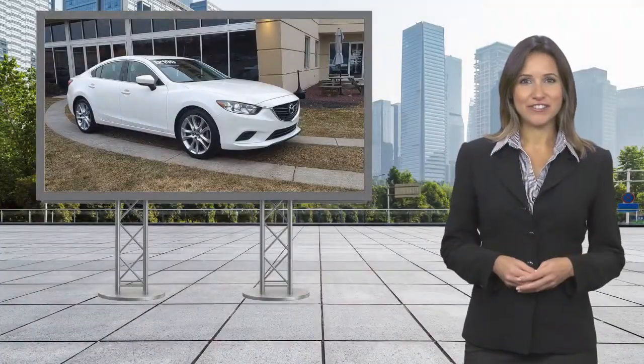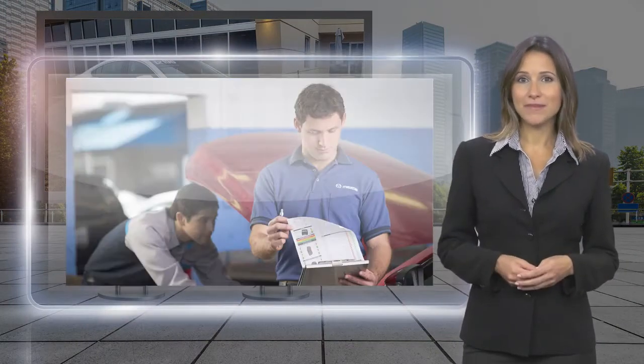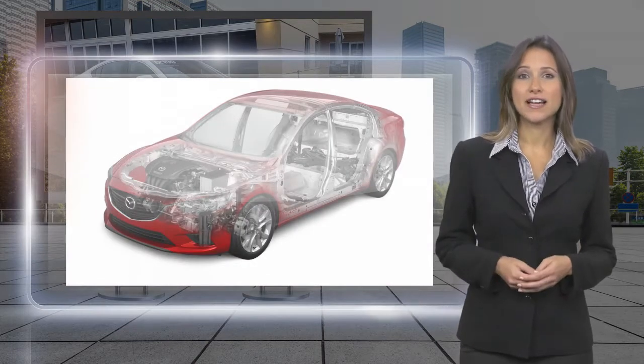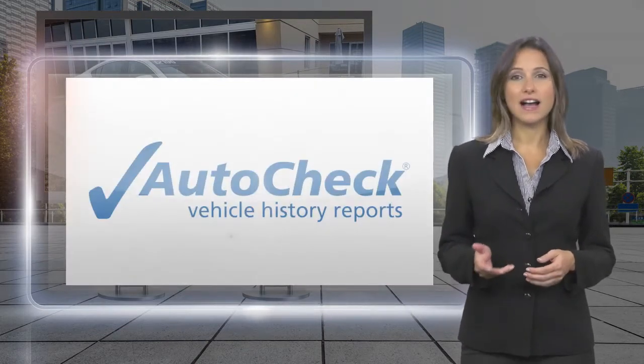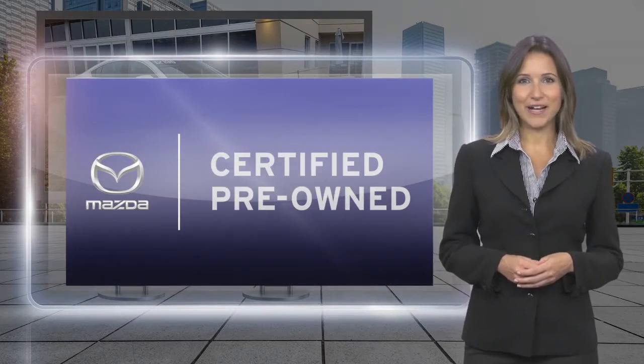We believe that driving matters. That's why only the best maintain late model vehicles to make the Mazda certified pre-owned cut. This vehicle is scrutinized and tested to make sure it meets the highest standards. Feel confident that your Mazda is built to last, mile after wonderful mile.